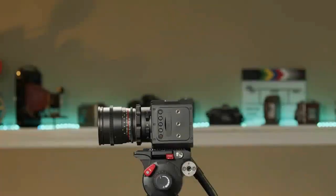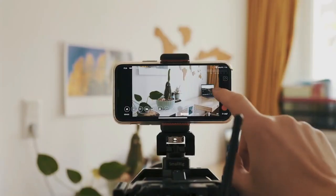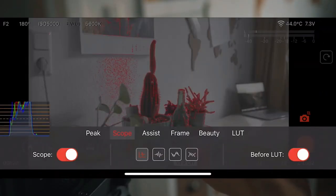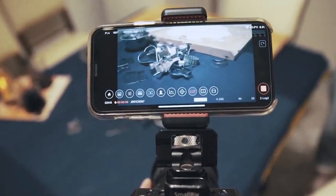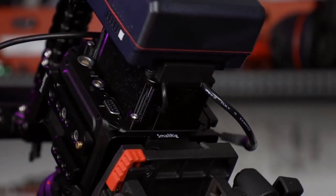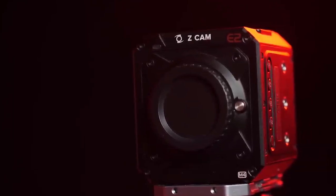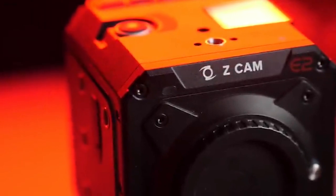Its Micro Four Thirds mount makes it compatible with a wide selection of lenses. The camera can be easily operated by a smartphone app, which provides live-view capability through WiFi or USB connection — a useful feature given that it lacks a screen. It's powered by a Sony L-Series battery, though you may also connect it to an AC adapter and power it from the wall. The Z Cam E2 is a great steal, since you get a lot of professional features for the money that you won't find on other cameras.